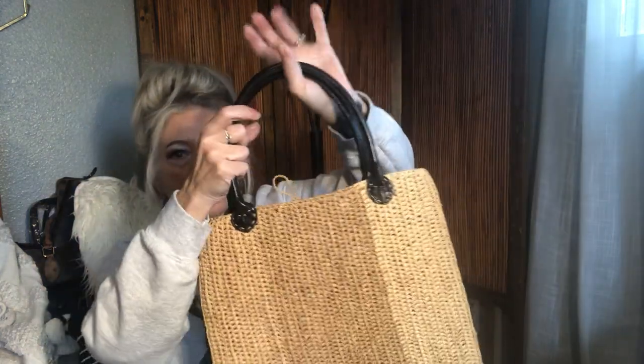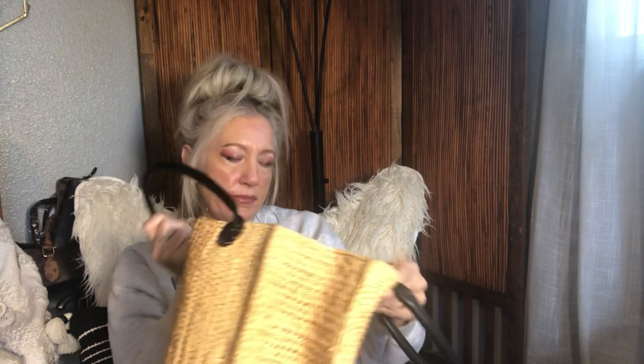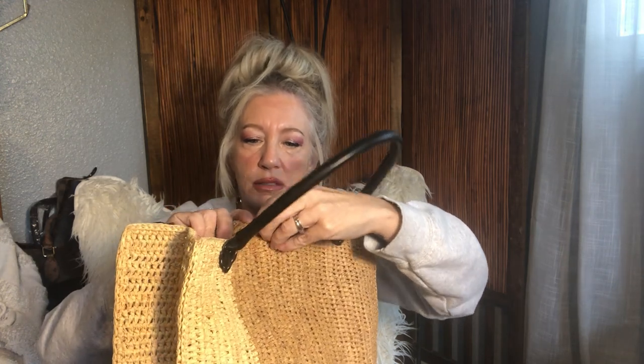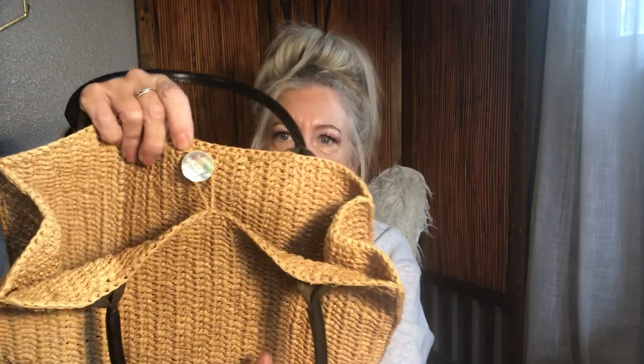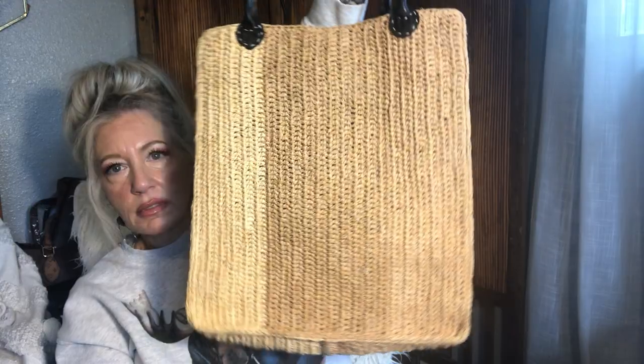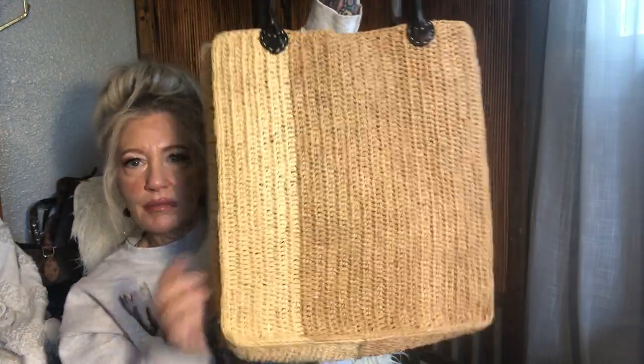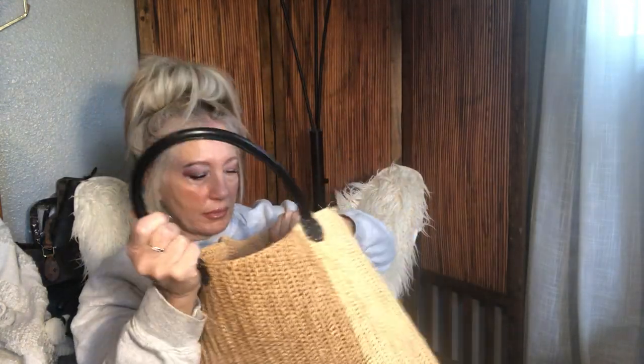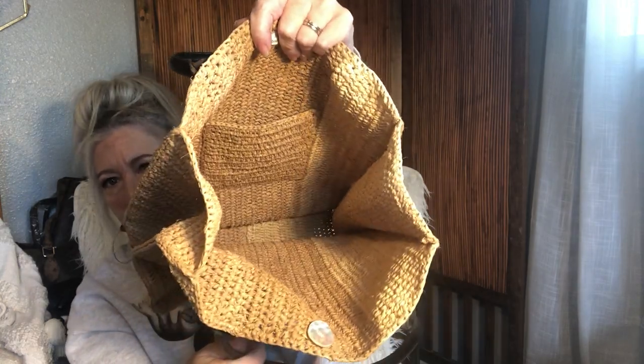This is a straw tote with black leather handles — it just says handmade in Madagascar. It's got a pretty little mother of pearl button closure, black leather handles, three different tones and shades on the bag, and a pocket on the inside. Super pretty tote — handmade jute and leather tote made in Madagascar.